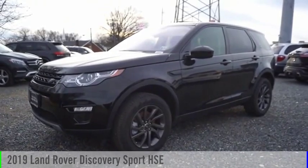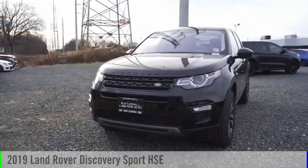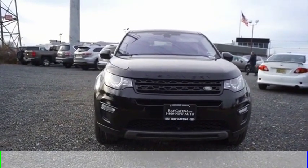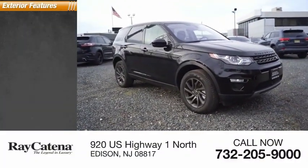Take a ride in the 2019 Land Rover Discovery Sport. This vehicle is powered by an all-wheel drive four-cylinder 2.0-liter engine and comes with an automatic transmission. This vehicle has less than 6,000 miles.